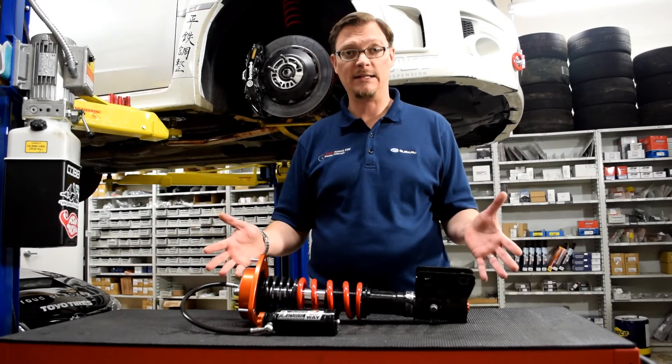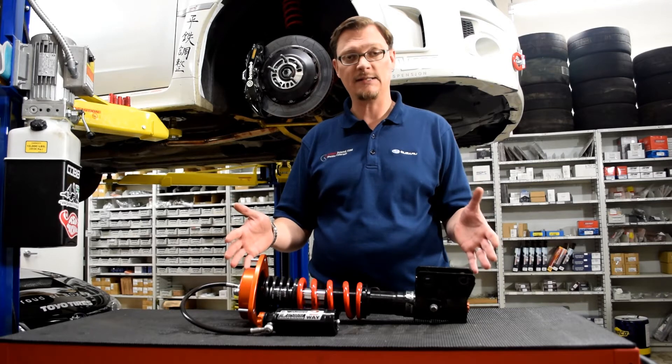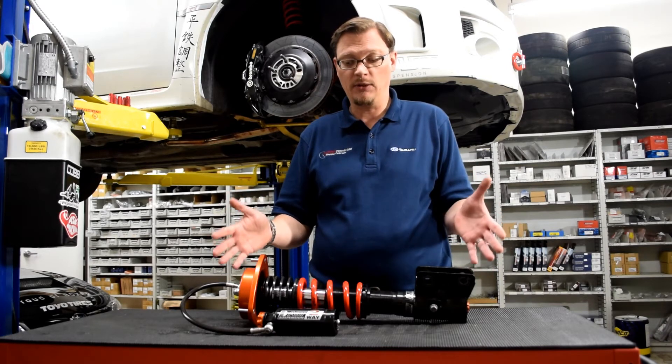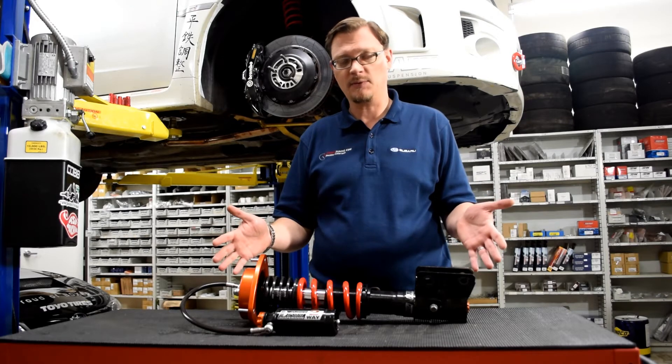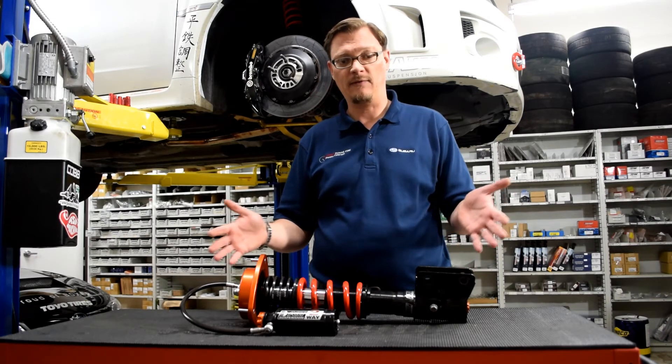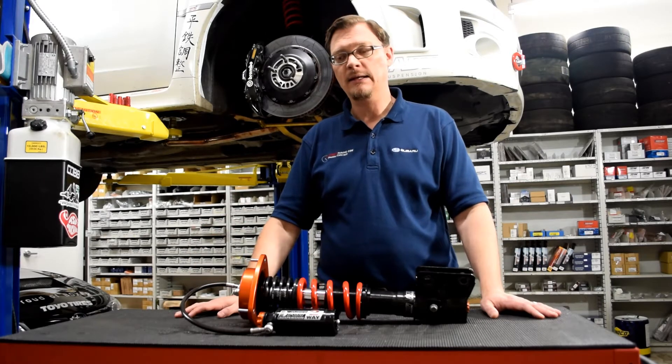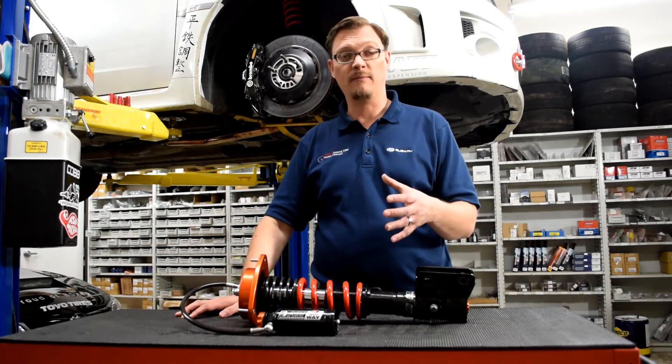Welcome back. For this Flatiron Studying Tech Tip we want to do just a quick feature on the AST 5200 suspension that Scotty is putting on his race car. It's a really cool product, but one of the things we realized is that AST, the manufacturer, is a brand you might not have heard of, especially in the Subaru community. So we want to first tell you a little bit about who they are.